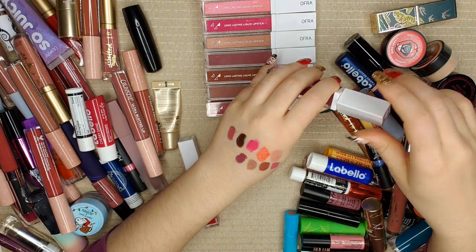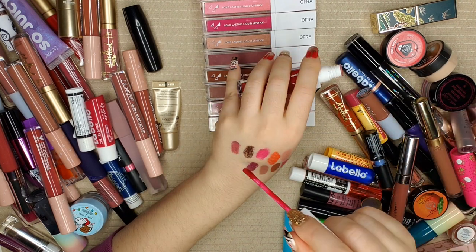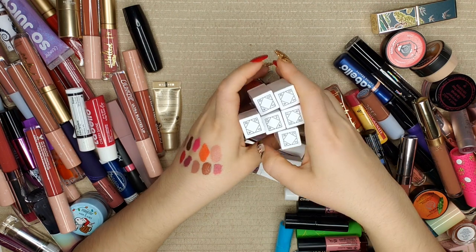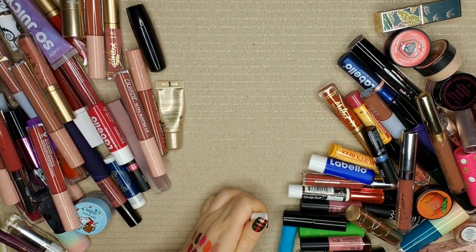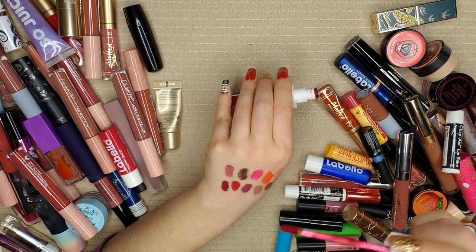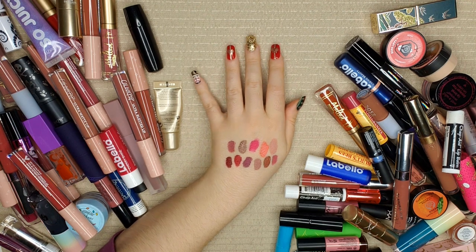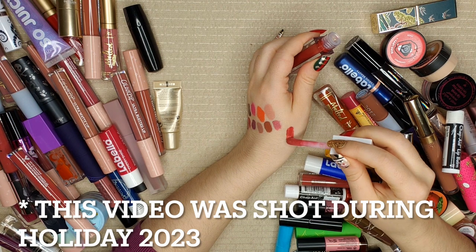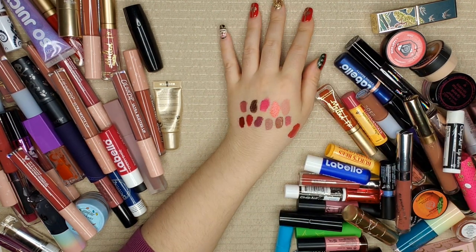I vaguely remember having another brown that I decluttered because it had gone rancid, but everything that's left is good, so these are all staying. The nice thing about these Ofra ones is that because they're not round, they're easy to stack. I also found Milan — it doesn't look or smell bad. Now let's do this Ofra lip gloss that I haven't really used. This year I want to do more gloss — it smells good, so it's going to the side.